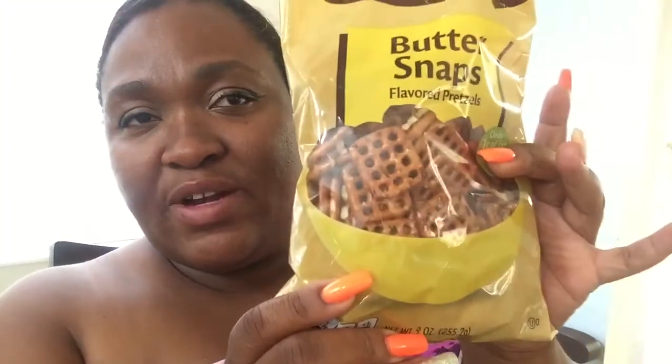I got two of the Honey Maids — my son loves honey and he can eat these. I got the butter flavored pretzels, the butter snacks — picked up two of those. And then I got two of the lemon cream cookies. I love my lemon cream cookies!